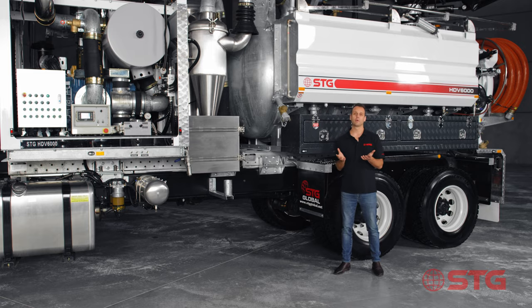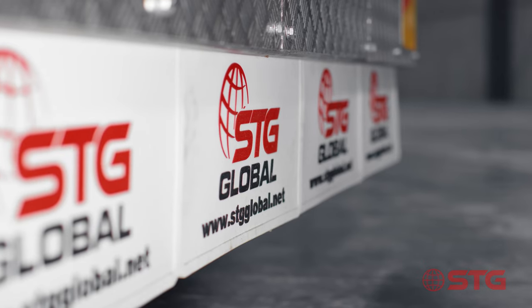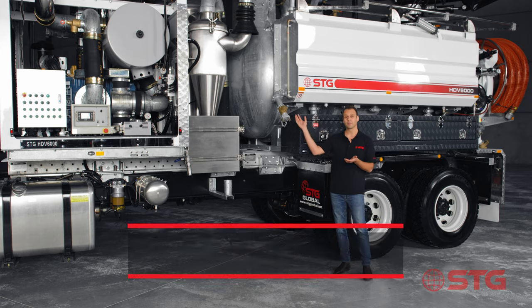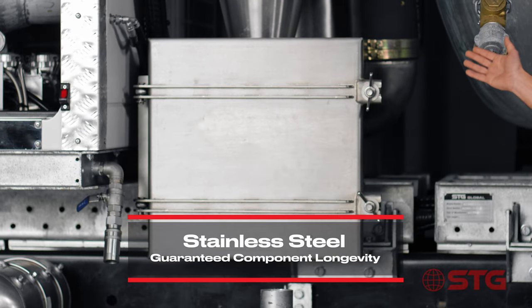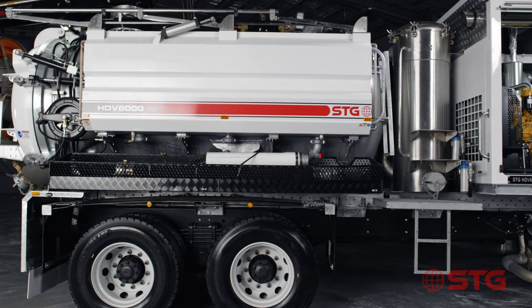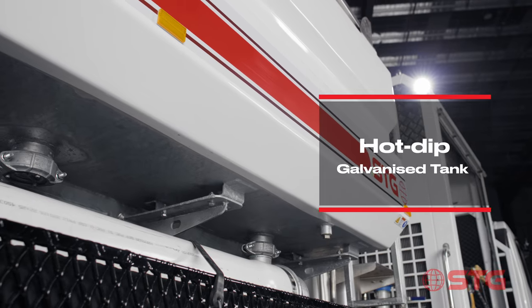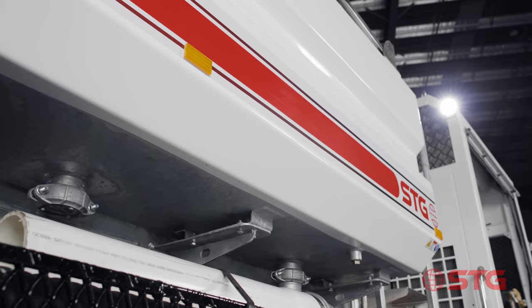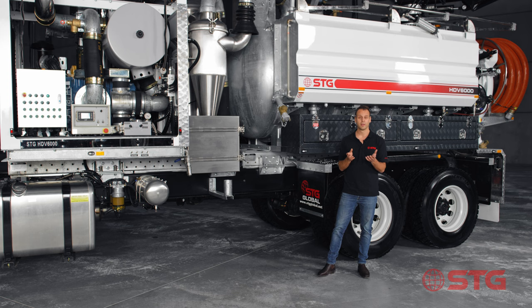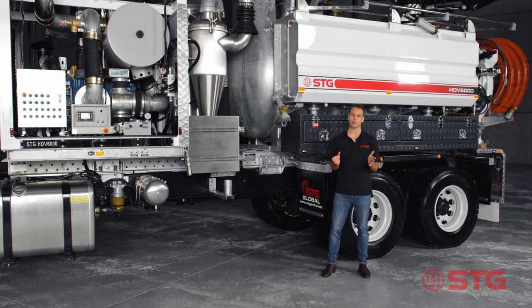One of the most important parts when it comes to a vacuum truck is reliability and making sure you've got a truck that lasts the true test of time. That's why we've done stainless steel bag housing, which you can see here, and we've also fully hot dip galvanized our tanks. We are the only manufacturer of vacuum trucks that fully hot dip galvanizes our tanks, which means you're going to have a much greater useful life out of an STG Global vacuum truck than any other truck on the market.